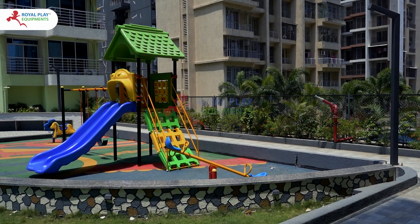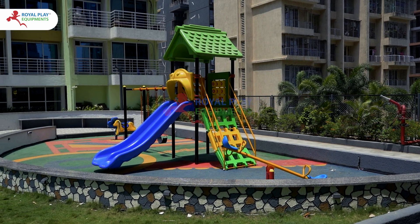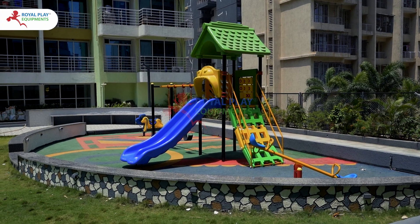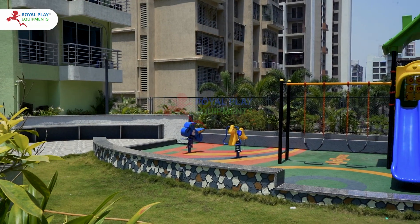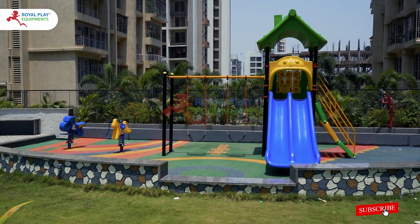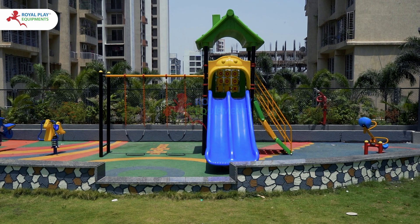Crafted with safety and durability in mind, our single-unit Roto-M APS is built to withstand endless hours of play, ensuring countless memories for your little ones. Join us in creating moments of laughter, adventure, and joy with our ultimate outdoor playground experience.